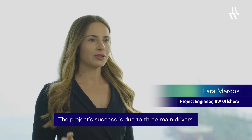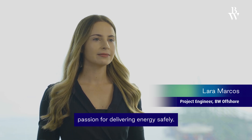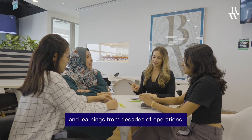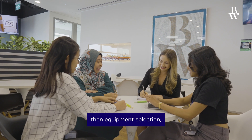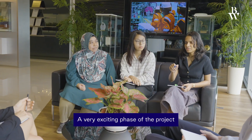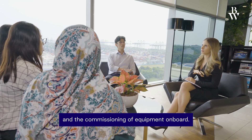The project's success is due to three main drivers: passion for delivering energy safely, innovation in design to minimize CO2 emissions, and learnings from decades of operations. We started before contract award with engineering concept design, then equipment selection, followed by detailed 3D model reviews. A very exciting phase of the project was the integration of the top-side modules with the hull and the commissioning of equipment on board.